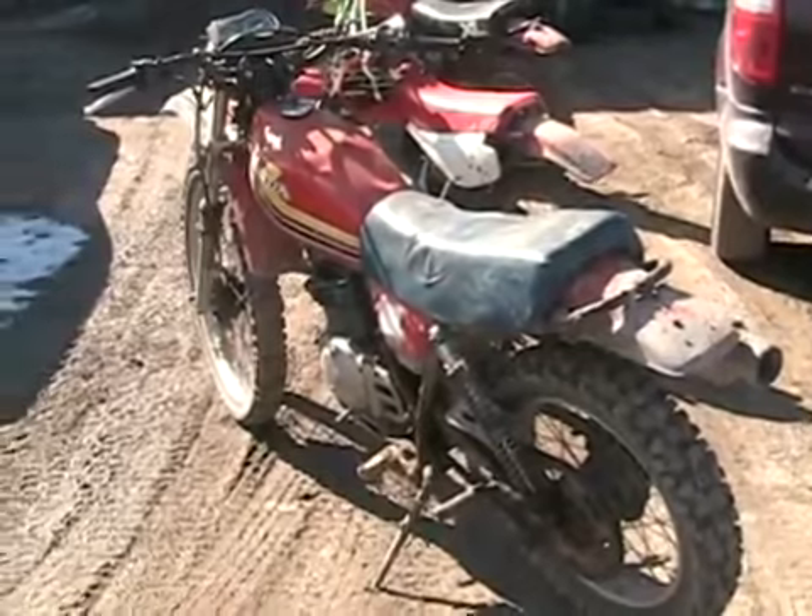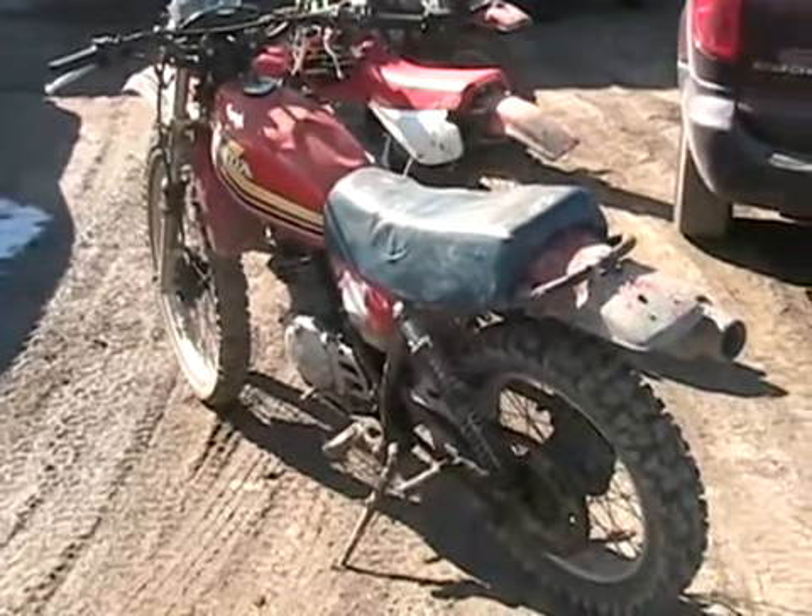I always call it the one-kick wonder. Sometimes it could sit two years — drain the bowl on the carb and start in one kick, same gas and everything. Well, it hasn't been running since October last year, and now it's March. So let's drain the bowl and see what's going to happen.